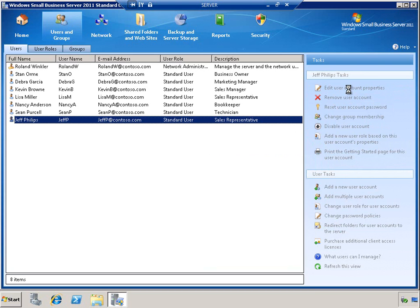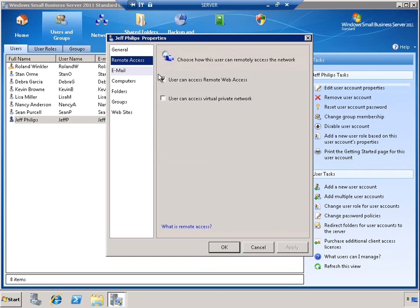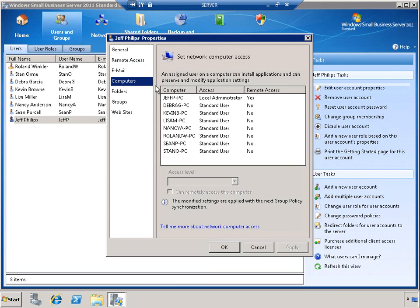Let's take a look at how we can control access to RWA from the user's perspective. For each user, you can determine whether or not you want to provide access to Remote Web Access. You can also identify the computers that they can connect to remotely. In this case, Jeff can access his PC and since it's the only one he has privileges for, that will be his default connection when he uses RWA.